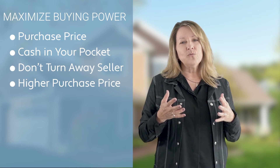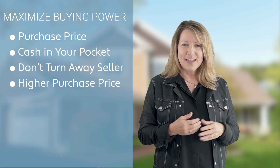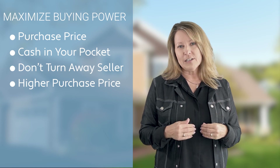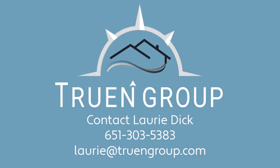So that's one way to maximize your home buying power. If you have any questions about this, we at Truing Group are here to guide you. Please contact us. Thank you.